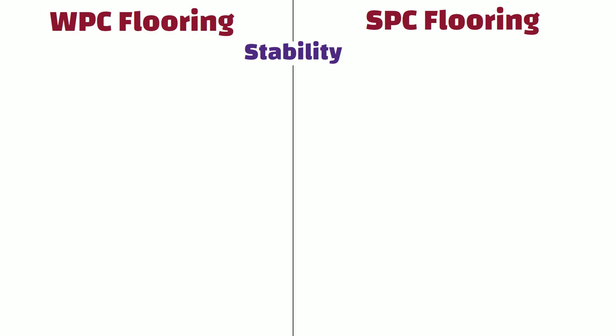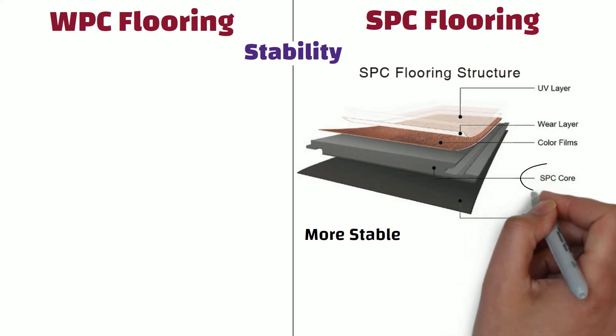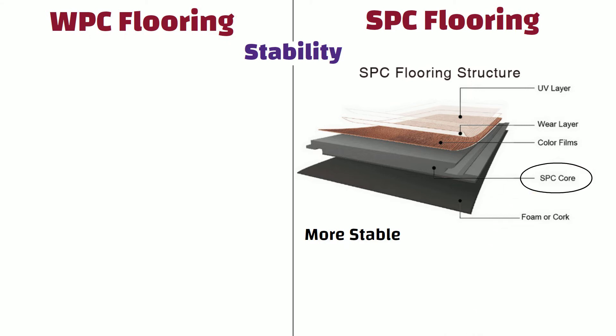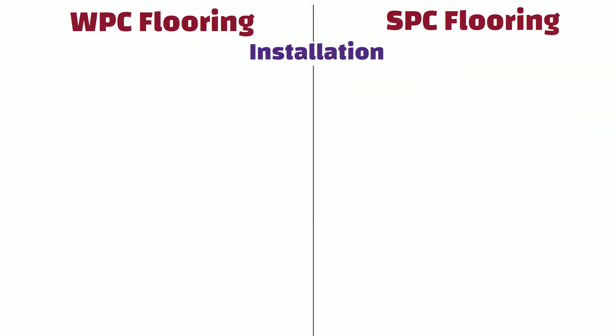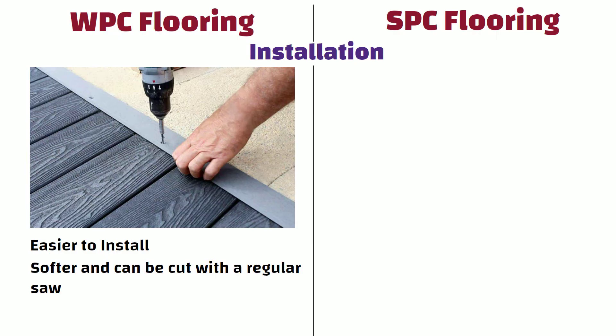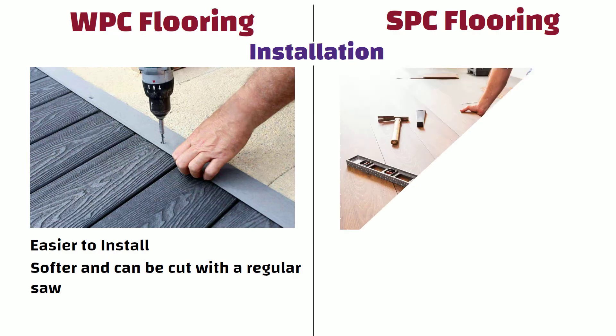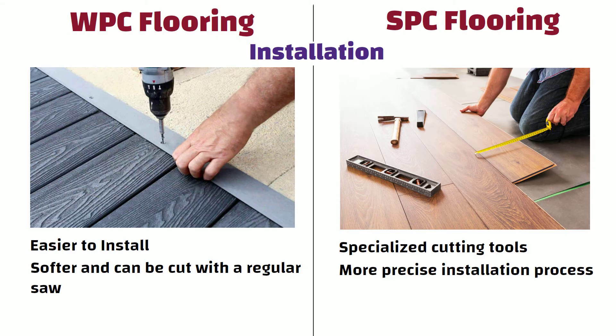Stability: SPC flooring is more stable than WPC flooring because of its rigid stone composite core, which makes it more resistant to changes in temperature and humidity. Installation: WPC flooring is easier to install than SPC flooring because it is softer and can be cut with a regular saw, whereas SPC flooring requires specialized cutting tools and a more precise installation process due to its rigid core.